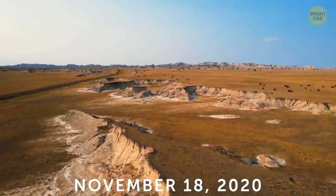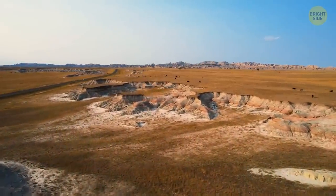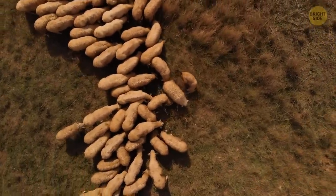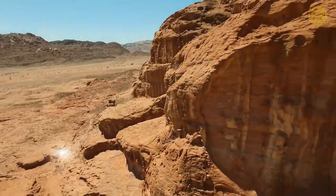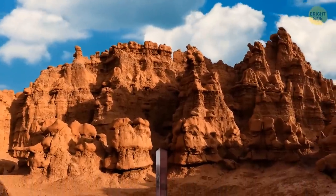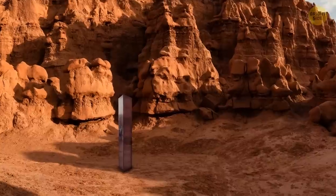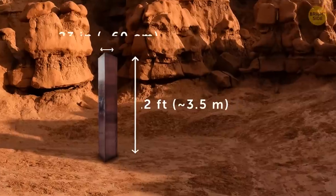On November 18, 2020, a group of biologists observed sheep in southeast Utah. They arrived at a small desert and watched the animals from a helicopter. It was not far from the area with red rocks. During the flight, one of the scientists noticed a strange shine coming from an unusual object. They landed and discovered a shiny metal monolith, rectangular in shape. It stood among the rocks, dug into the ground upright. The object was about 12 feet tall and 23 inches thick.